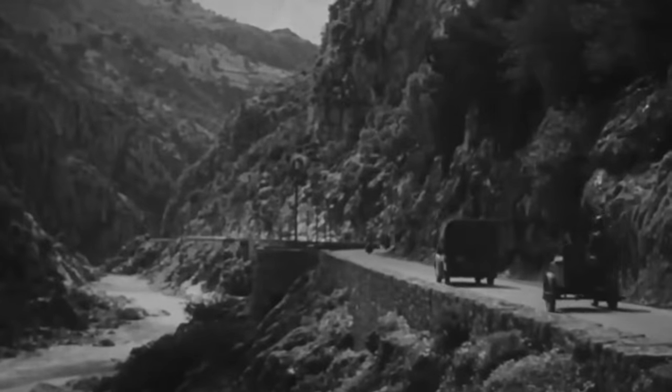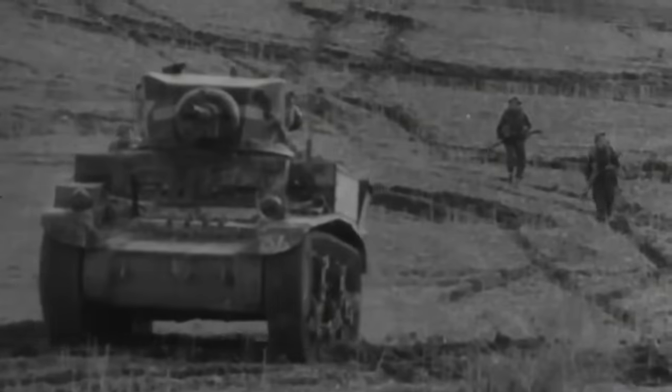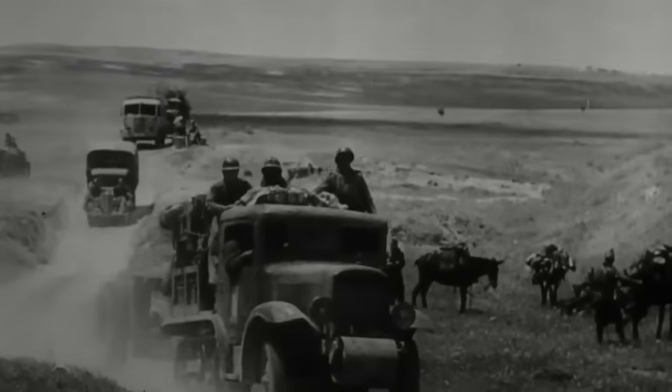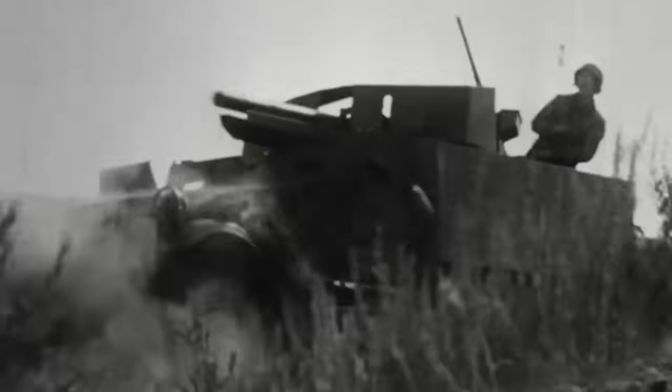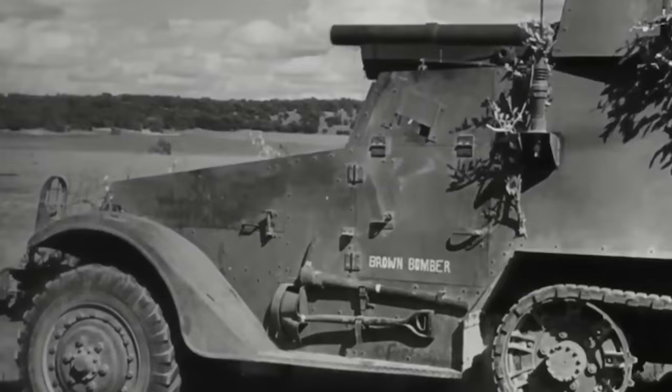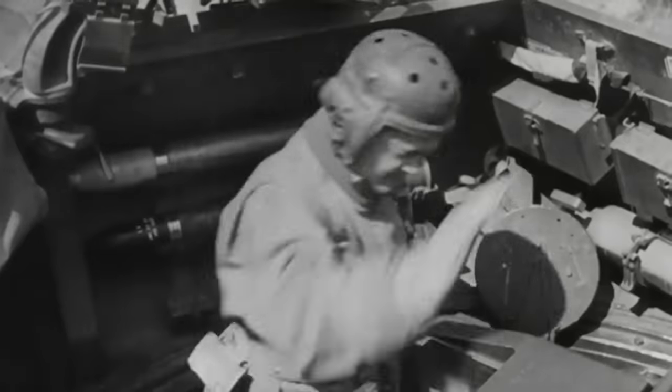Towards the end of May 1940, the Allies found themselves nearly trapped in the Low Countries. The Germans executed a swift advance, which inadvertently left their flanks vulnerable to a counterattack. Seizing the opportunity, the British promptly launched an offensive with 86 tanks. The mighty advance was split into two columns, positioned approximately 5 kilometers apart, while an additional 60 French tanks bolstered the main force.